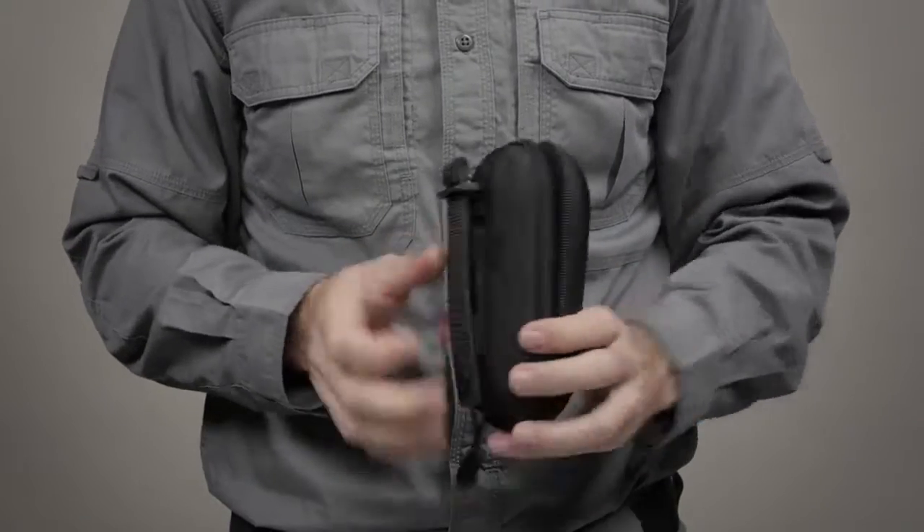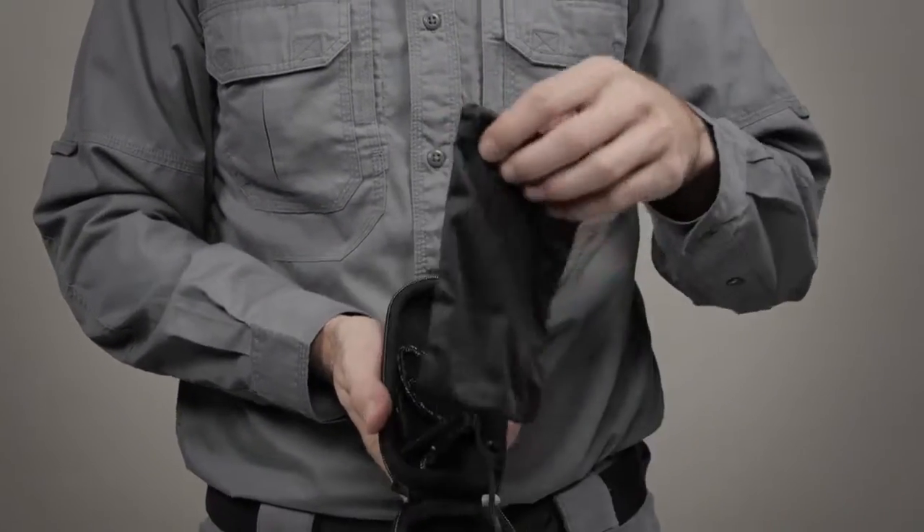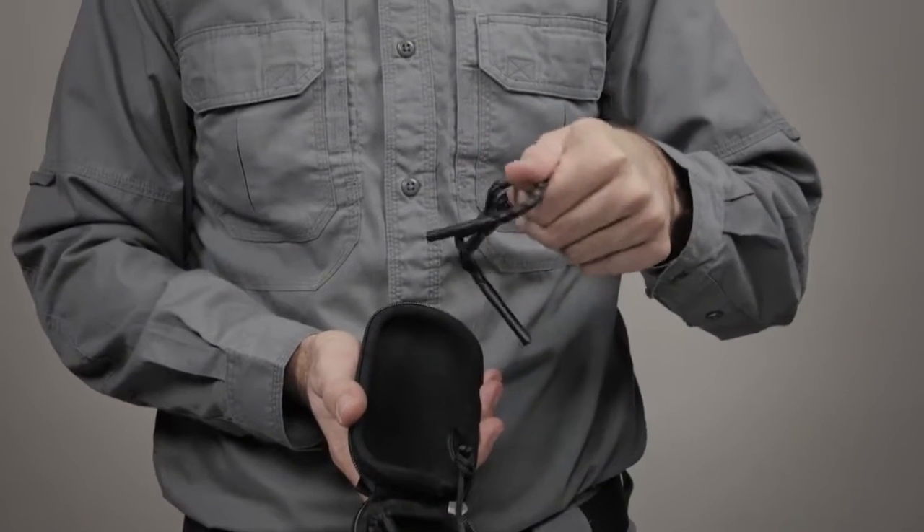These glasses come with a zippered compression molded protective case, a slick stick web platform attachment kit, a cleaning bag, and a neck strap. These glasses provide 99.9% polarization for maximum glare reduction and allow 11% light transmission.